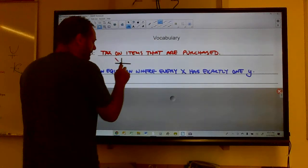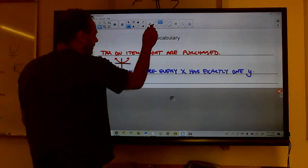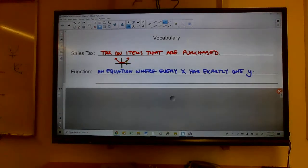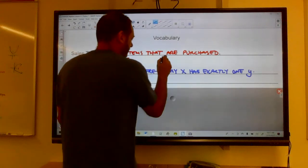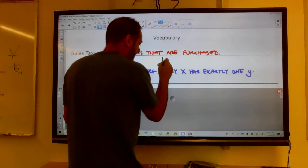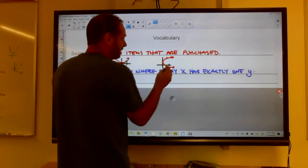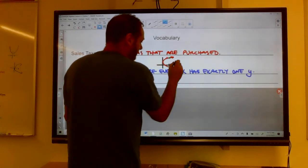Every x has exactly one y. This graph here is a function — no matter where I go on the x-axis, there is exactly one answer on the graph. This would not be a function: if I go out to this x, there are two y-values — a y right here and a y right there.